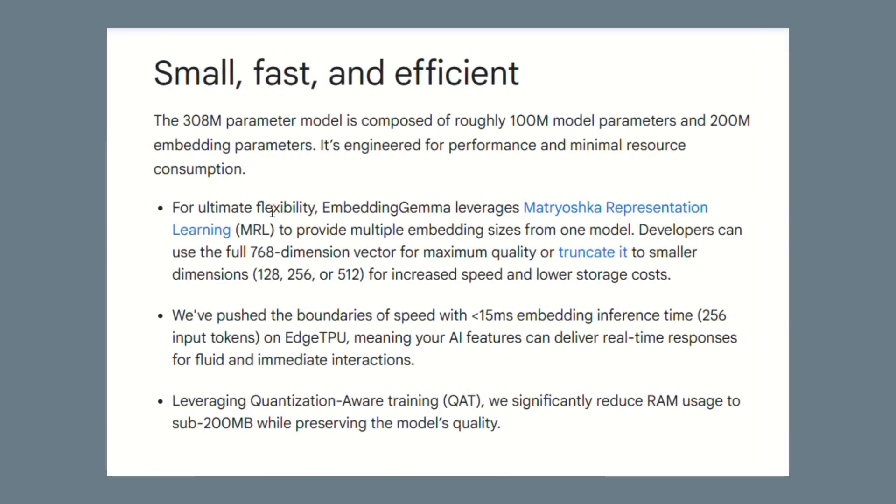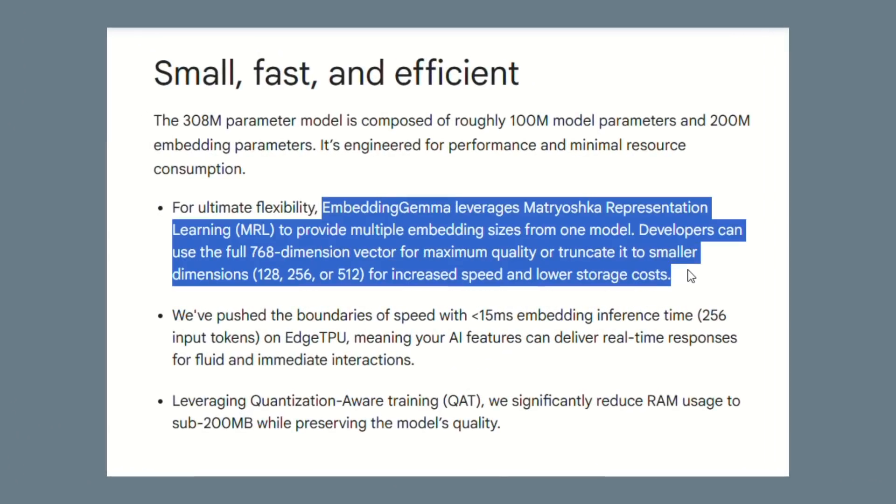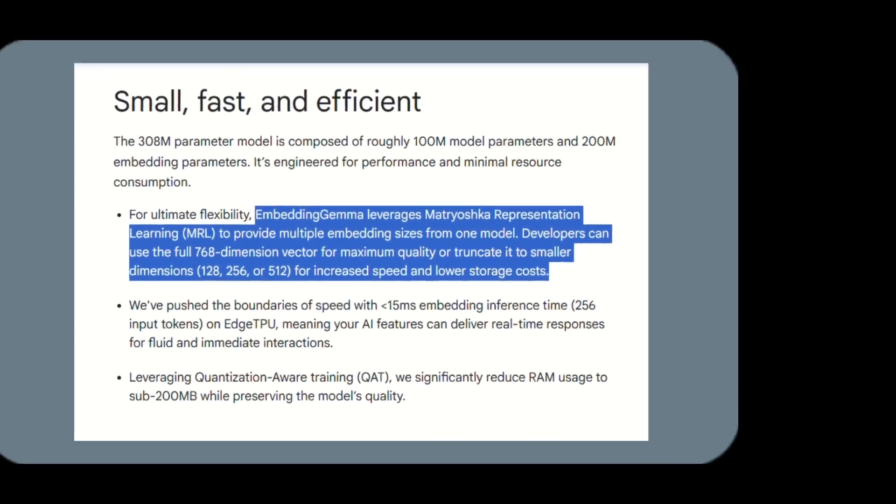Here's a secret most people are missing: Embedding Gemma supports Matryoshka Representation Learning. You can adjust for your quality needs — need super high quality, use 768 dimensions; need speed over quality, use 128 dimensions. It's like having multiple models in one.